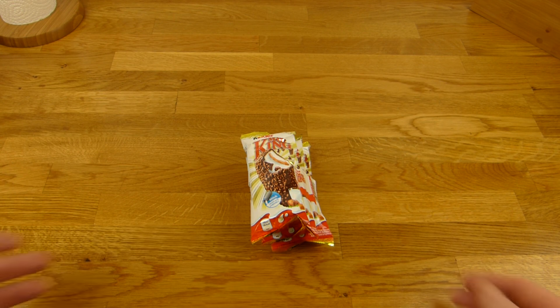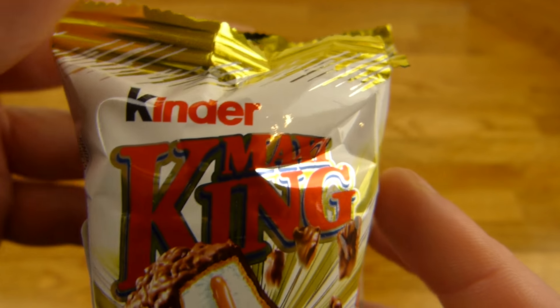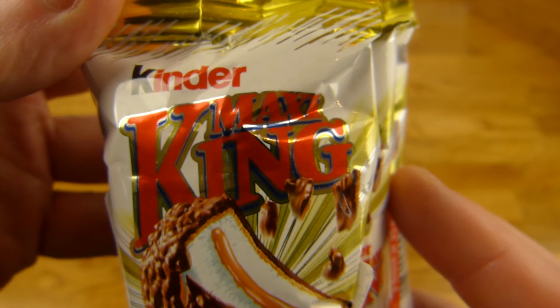Welcome back to another German Food Review and it's Kinder time. Kinder Maxi King. I think this stuff is new to me. I know Kinder Pinguin but not Kinder Maxi King. It looks like caramel and something on the outside. Let's check it out.